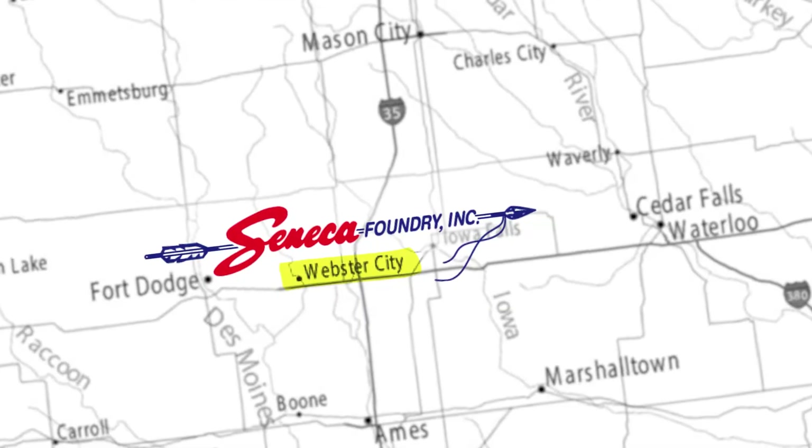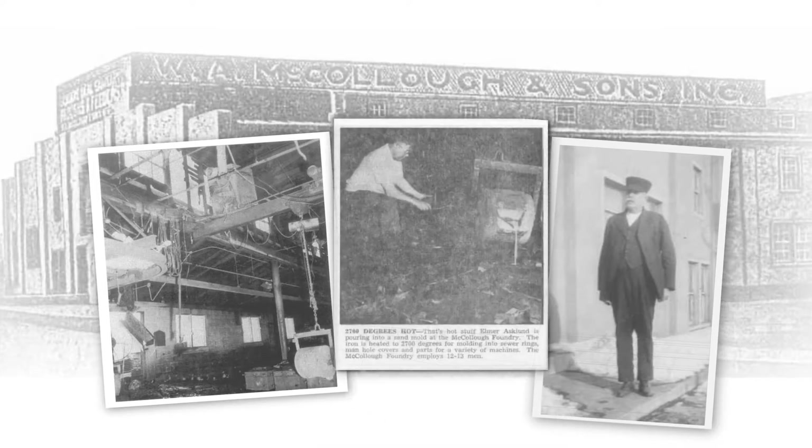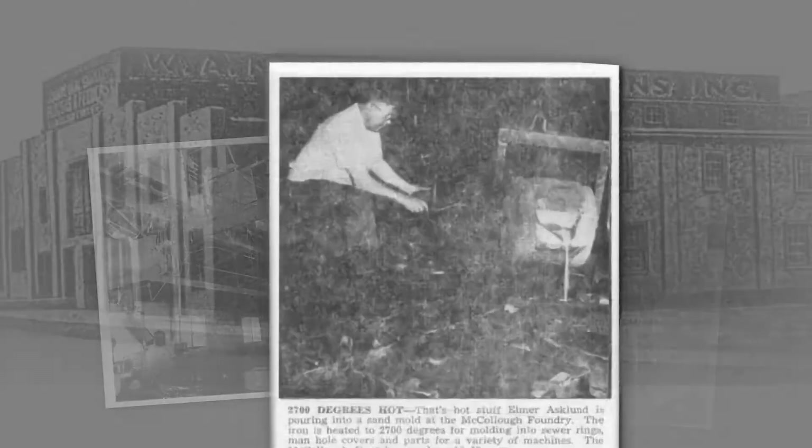Seneca Foundry is located in Webster City, Iowa. We are a gray and ductile iron job shop, primarily green sand. We also have a lost foam casting process. Seneca Foundry was established by the McCullough family over 110 years ago.